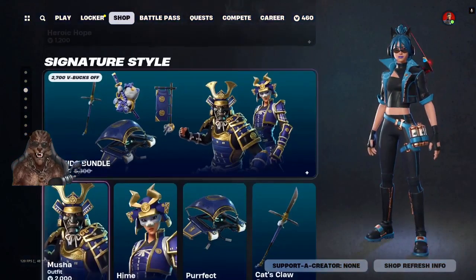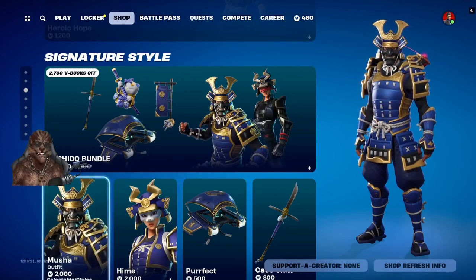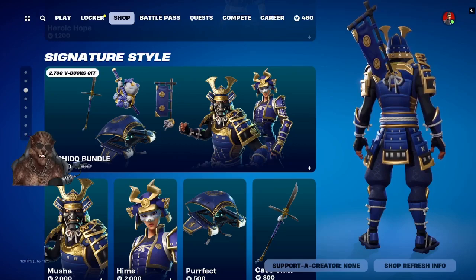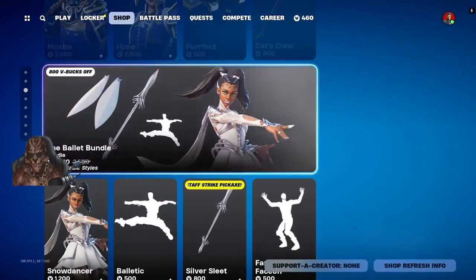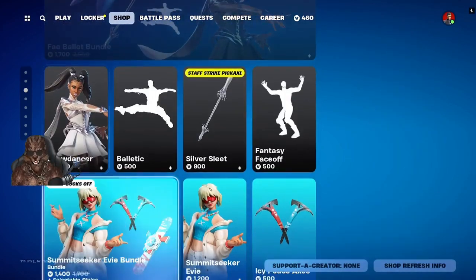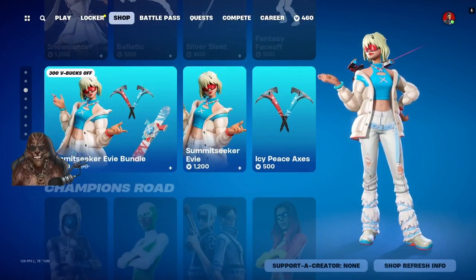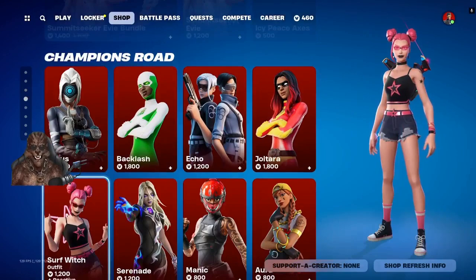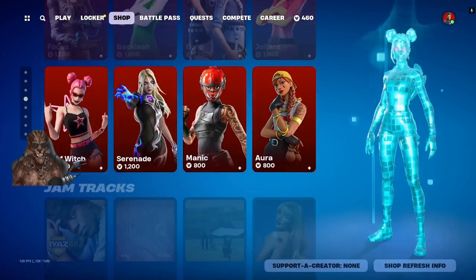We got Heroic Hope, the Bochito bundle — I really love this bundle, this is probably one of my most favorite bundles in the store, and at some point I want to get it. We got Fave Ballet bundle, Summit Seeker Heavy bundle, Focus Backlash Echo, Joltara, Surf Witch, Serenade, Manic Aura.